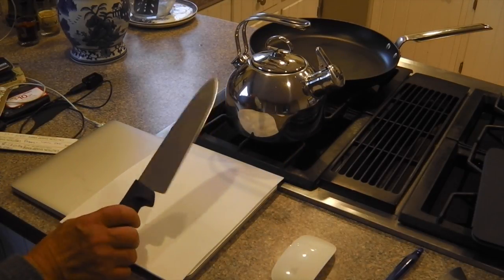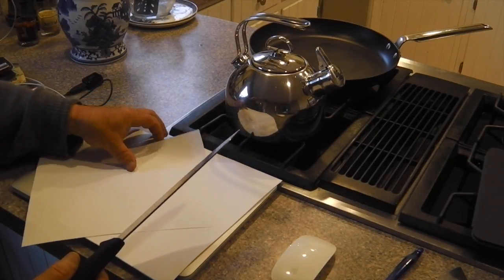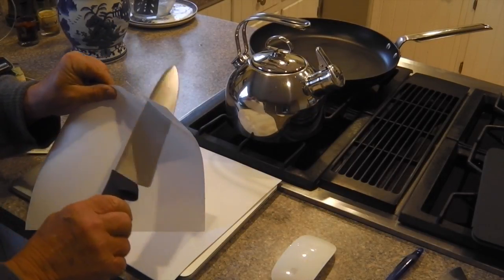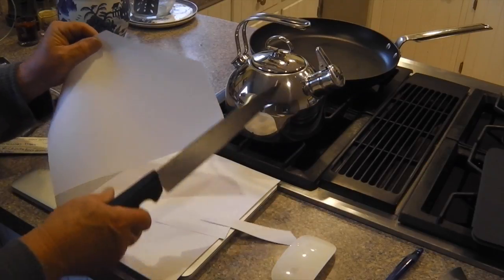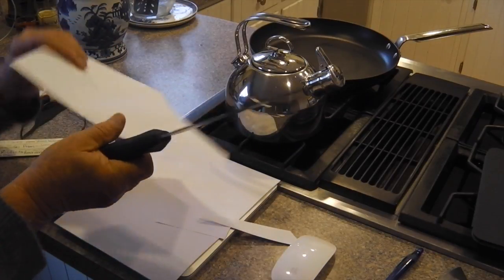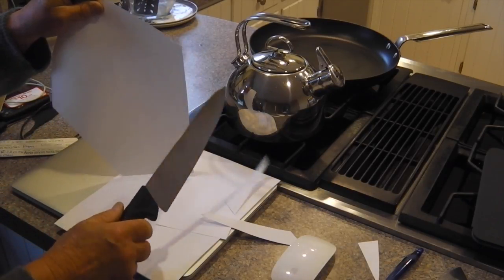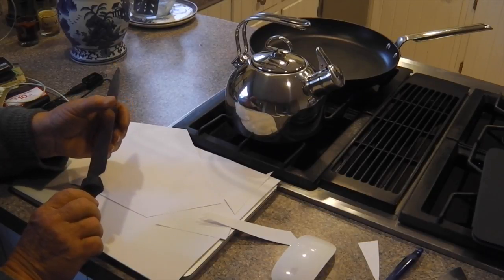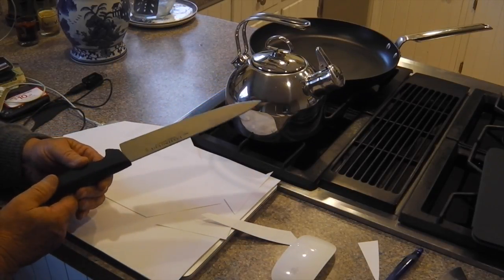Here's the brand new $12 banger knife out of the wrapper. Now, you know it's easy to cut paper lengthwise — this is brand new, out of the box. But it's harder to cut paper on the diagonal end. And as you see, this baby slices right through it regardless.